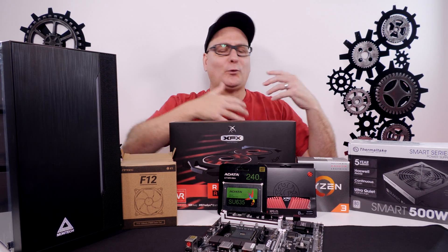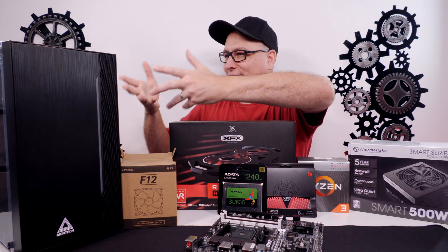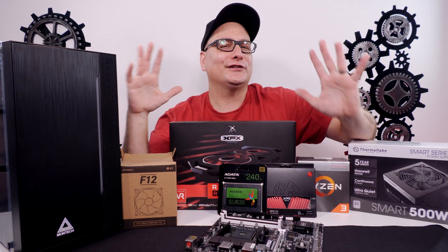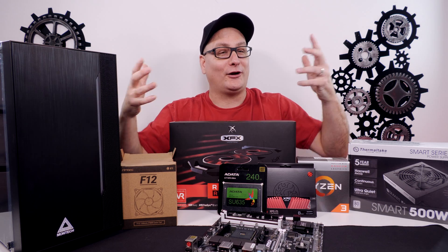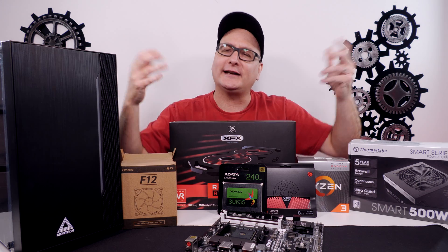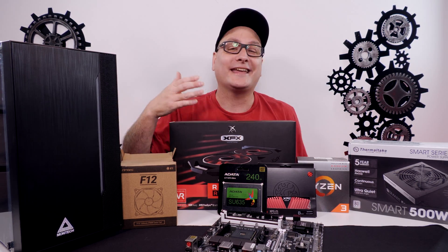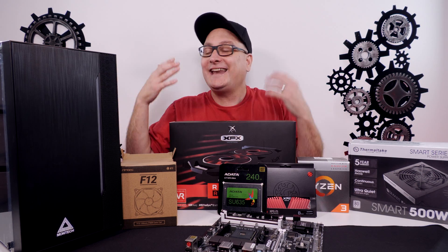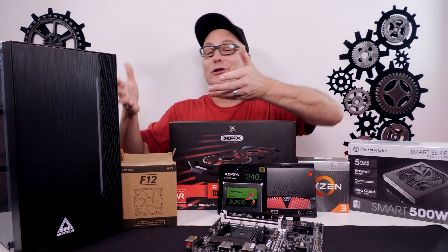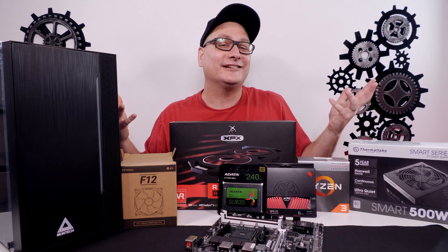Just hear me out for a second why I call it a COVID-19 PC build. A lot of us are spending time at home — whether that's working from home, doing school from home, keeping up with studies. Or just your basic work-from-home, and heck, entertainment. Who doesn't love gaming? You can get some pretty decent gaming out of this build too.